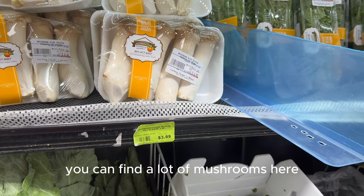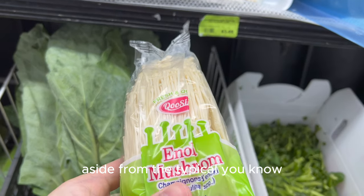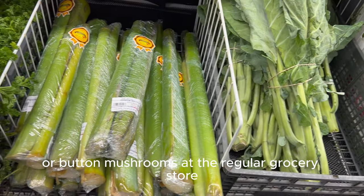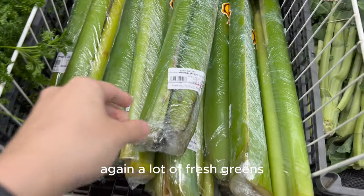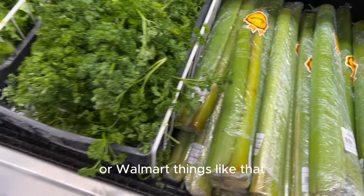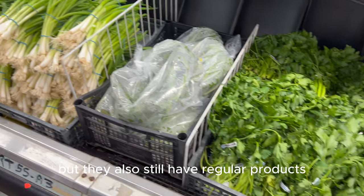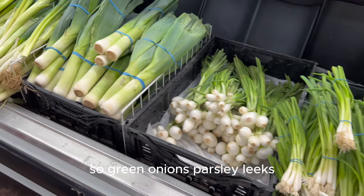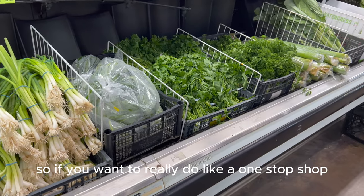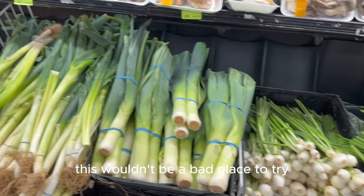You can find a lot of mushrooms here aside from the typical portobello or button mushrooms at the regular grocery store. There are a lot of fresh greens and vegetables that you typically don't have at Kroger or Walmart, but they also still have regular products — green onions, parsley, leeks. So if you want to really do a one-stop shop, this wouldn't be a bad place to try.